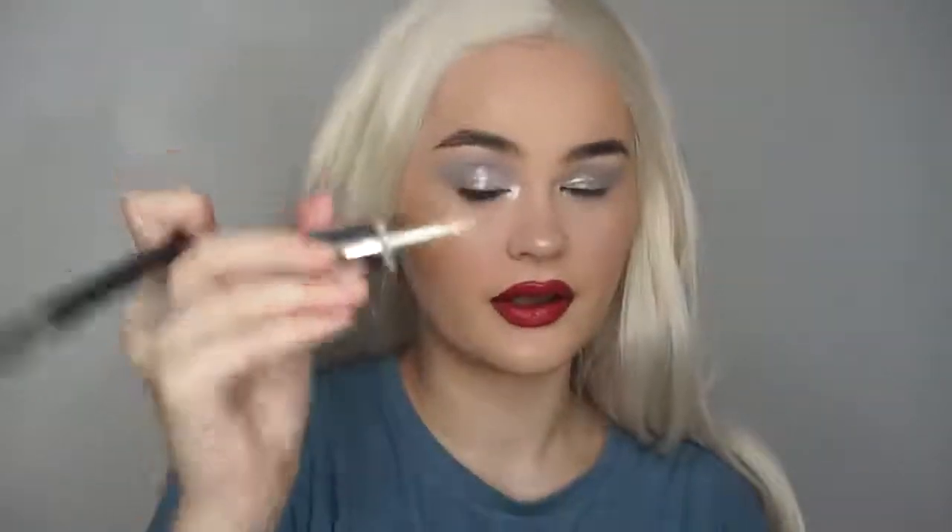I'm gonna take this Power Stix by Sigma - this is a really good lipstick. I'm gonna take Dazed from Anastasia just on the outer lips. I don't know how I feel first. I'm gonna apply some Iconic London Illuminating Drops. I'm gonna take the really pretty highlighter from Anastasia and just go over the top of that - Gaga's quite highlighted. I'm just gonna run that grey shade and also the silver under my eyes as well.